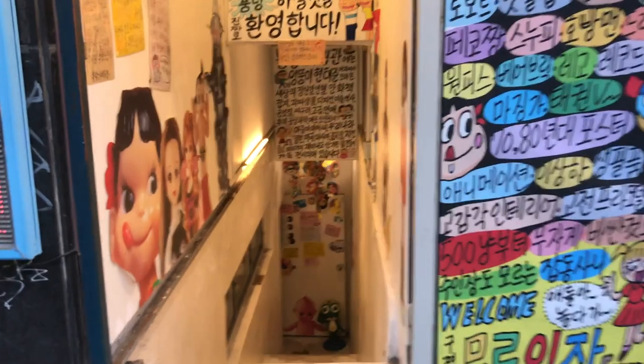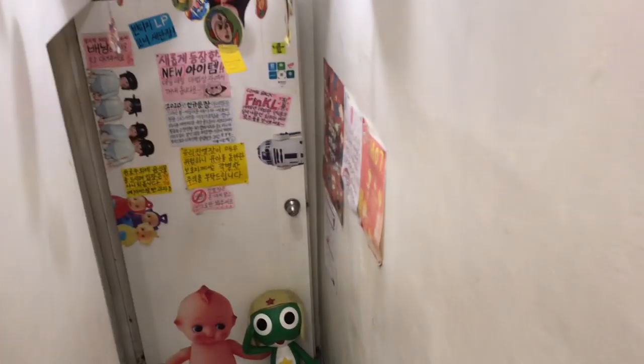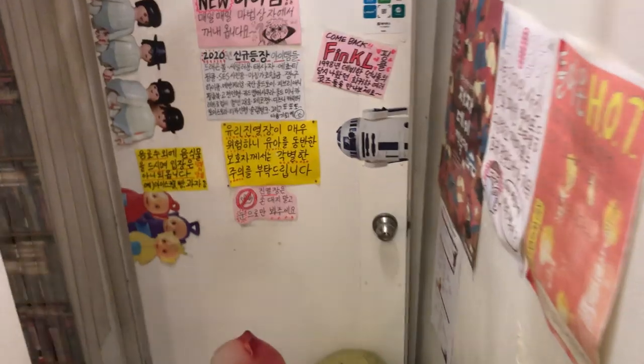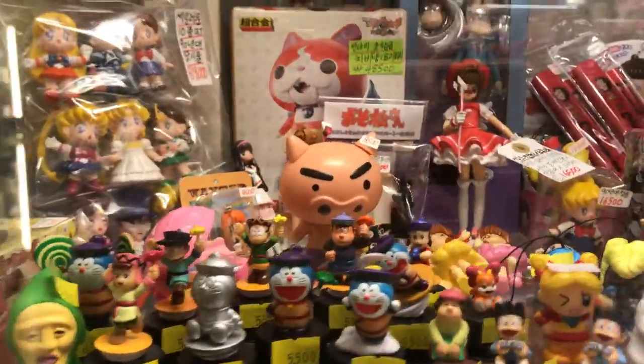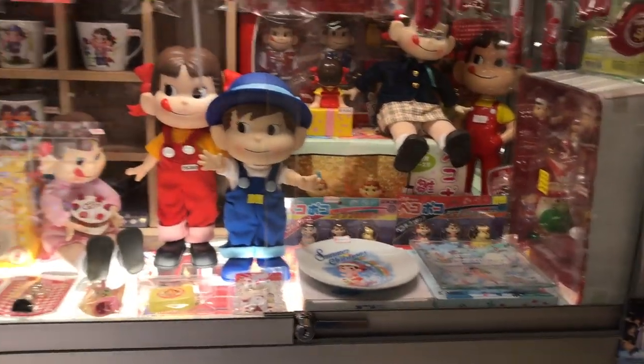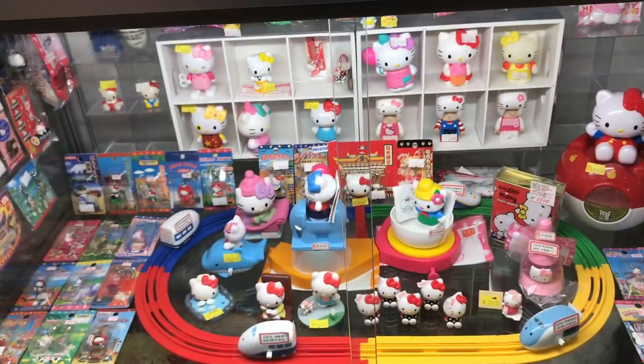Okay, this next store is a little bit different and I wasn't sure if this was a vintage toy shop or not — I just found this space kind of interesting. I can read Hangul but I'm very slow, so I just decided to go down and check it out. And this place was packed to the brim with vintage stuff, but it's different from the other places I visited. Here all of the vintage items are behind glass windows and you can actually buy them, and the prices I think are pretty reasonable. Everything was sort of organized by category to the extent possible.